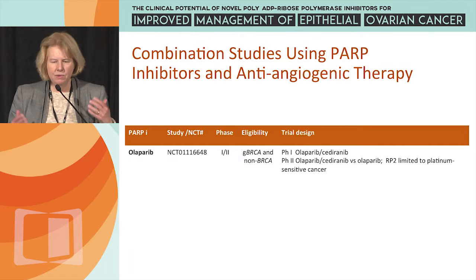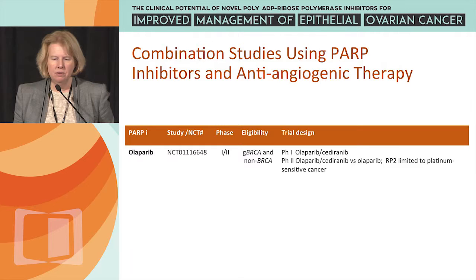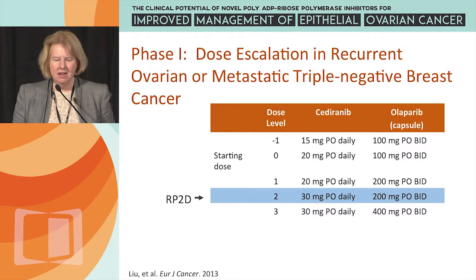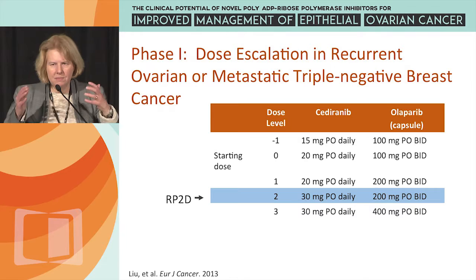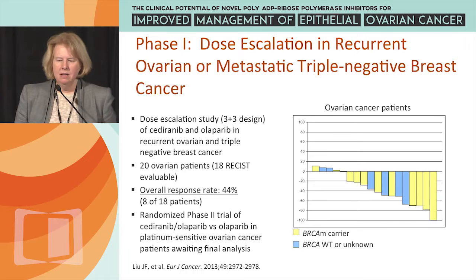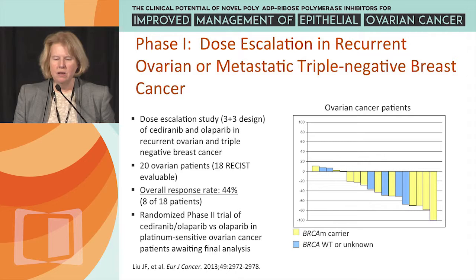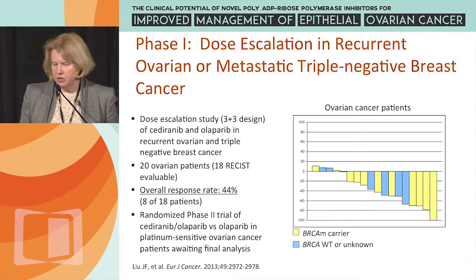This started as a phase 1 trial in 2009, supported by NCI stimulus funding, which led into a randomized phase 2 study of Cediranib-Olaparib versus Olaparib alone. The recommended phase 2 dose was Cediranib 30 mg/day and Olaparib 200 mg/day. The initial phase 1 results showed a very encouraging waterfall plot, with an overall response rate of 44% for the Cediranib-Olaparib combination, seen in both BRCA carriers and wild-type patients.